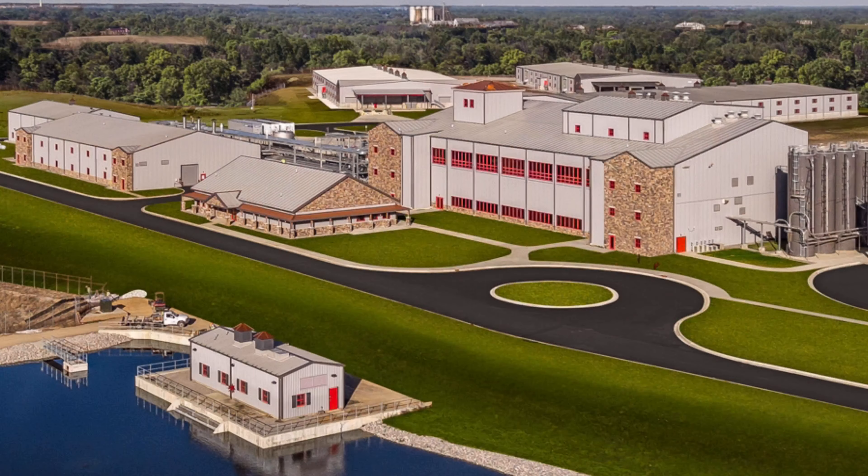You know what time it is — it's whiskey review time. Today's episode, we have Bullet Single Barrel Bourbon. It is from the Bullet Distillery, one of the iterations on their line of products.